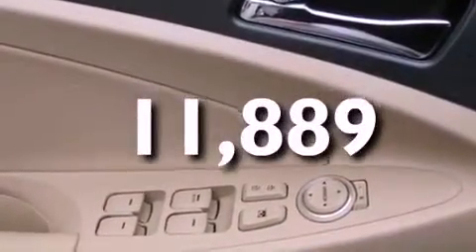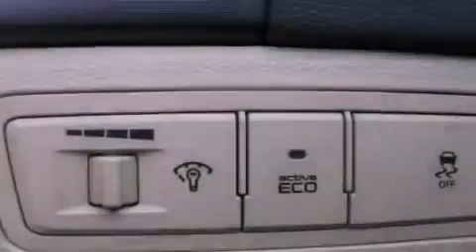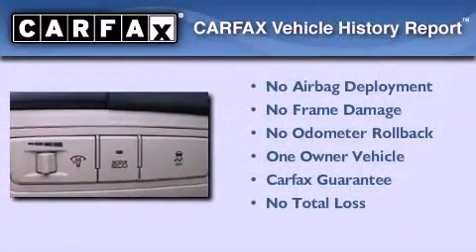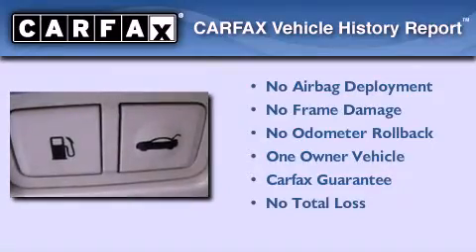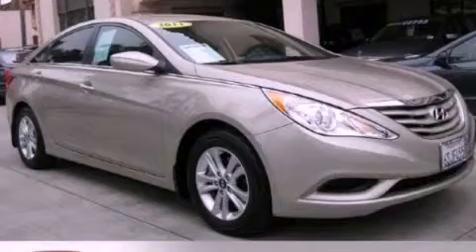With an EPA estimated rating of 35 miles per gallon on the highway, this vehicle is clearly a fuel-efficient choice. This Hyundai has had only one owner and it qualifies for the Carfax buyback guarantee. Contact us today and schedule your opportunity to see this vehicle in person.